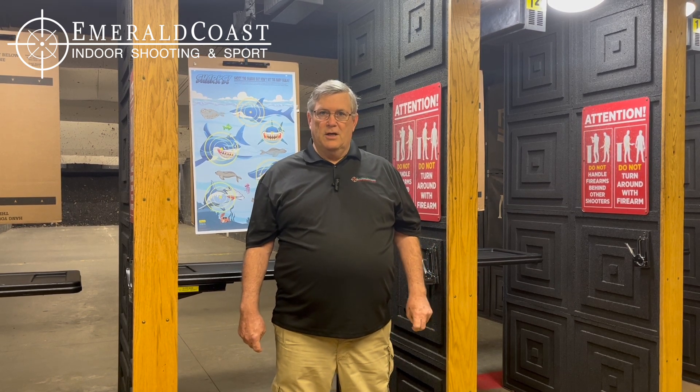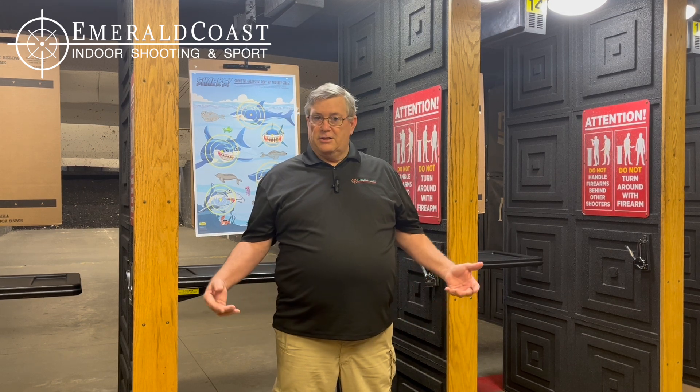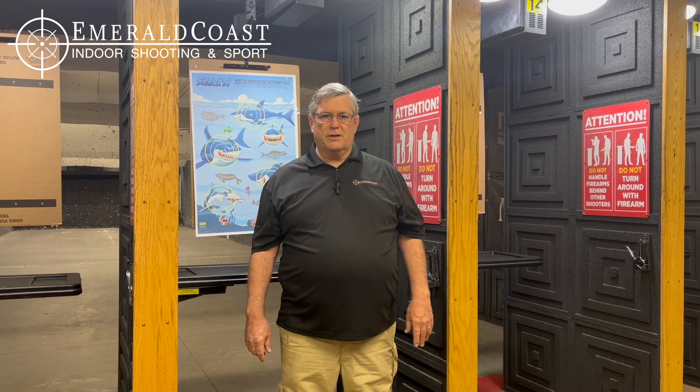One of the first classes we suggest new shooters take is our introduction to pistol. This takes a brand new novice shooter and teaches them the fundamentals of the pistol, how to shoot it, and we actually have range time involved so you do have the opportunity to shoot during the class.